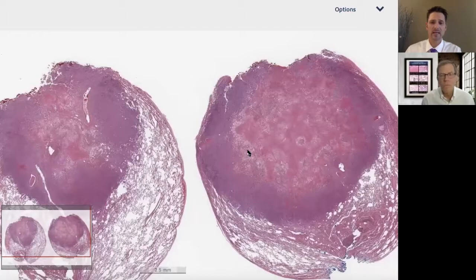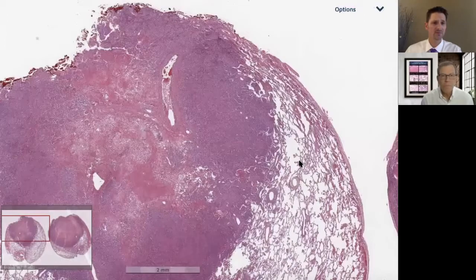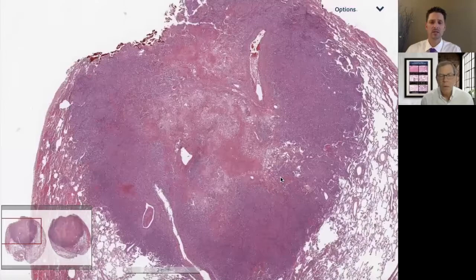What would the brain lesions look like if they biopsied them? The brain lesions would also be infiltrates of these atypical cells — they look absolutely identical. These patients can also develop cutaneous lesions, and those look the same too. This is a multi-system lymphoproliferative process: lymphomatoid granulomatosis.